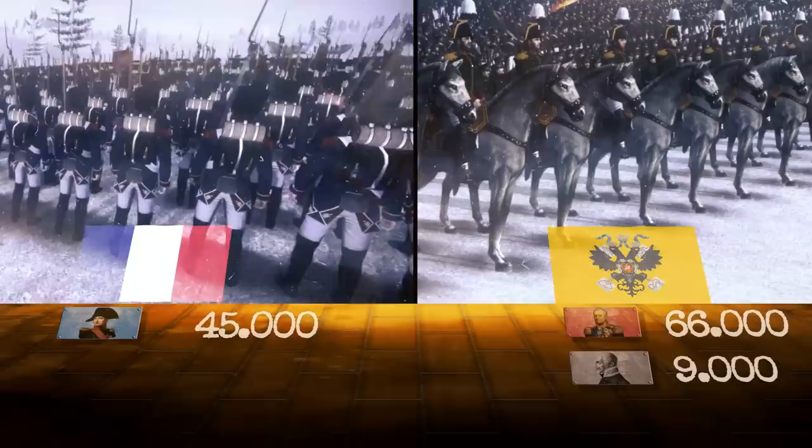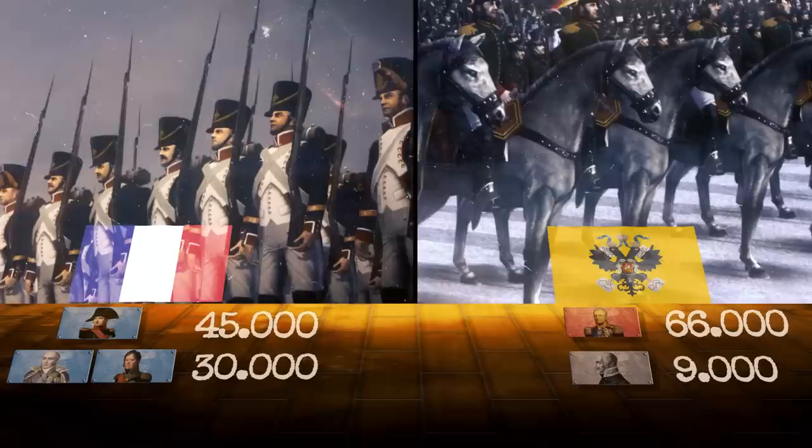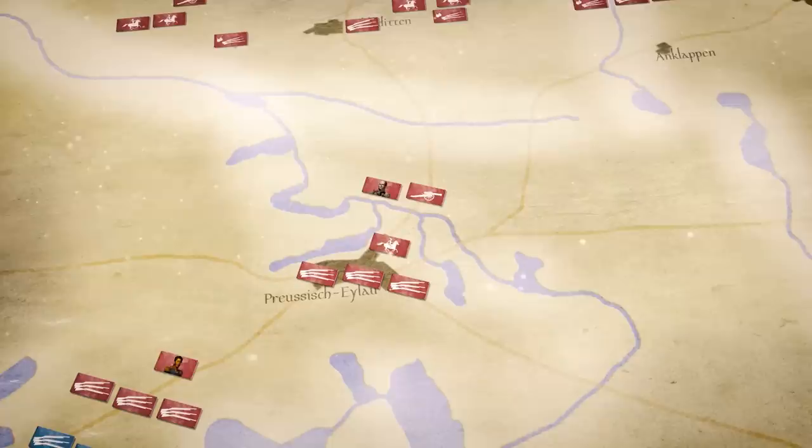At the beginning of the battle, the Russians had about 66,000 troops against 45,000 with Napoleon, but the Emperor knew that Ney and Davout, each with 15,000 soldiers, were within marching distance. The Russians had a decided advantage in artillery, with 450 guns against Napoleon's 200. Benigsen needed time to set up his troops to the northeast of Eylau, so he left his rearguard under the command of Bagration to cover the deployment.